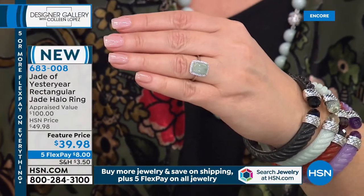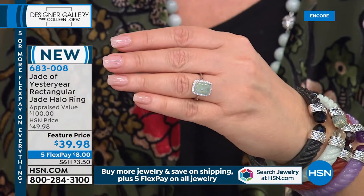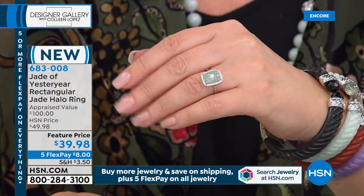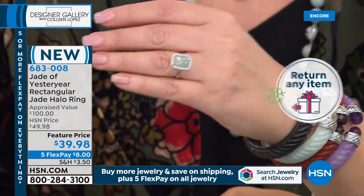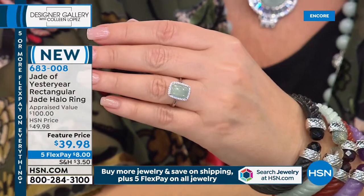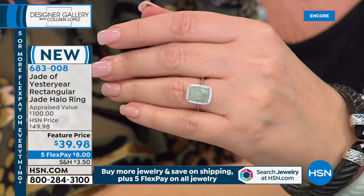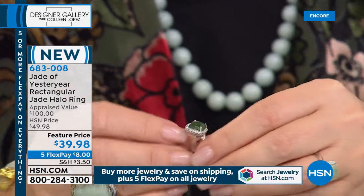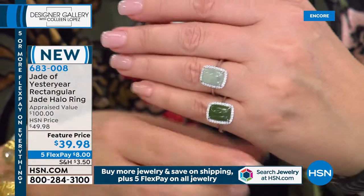Whether you do the celadon green, the black, the red, or the green in gold versus silver, we have lavender too — all the colors are here. For our this-day-only ring, we're offering it in the Burmese jade, which is the light green, or look at the nephrite — that is Siberian nephrite jade. Both are gorgeous.